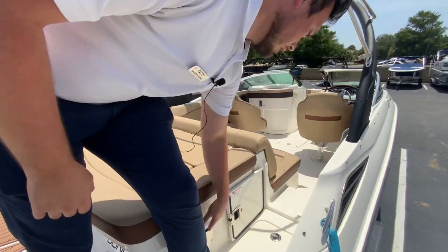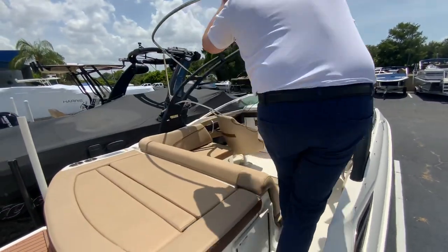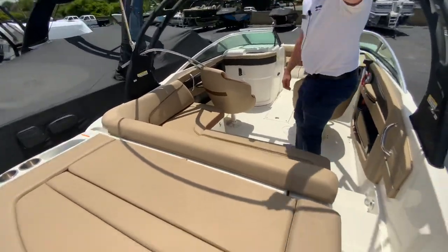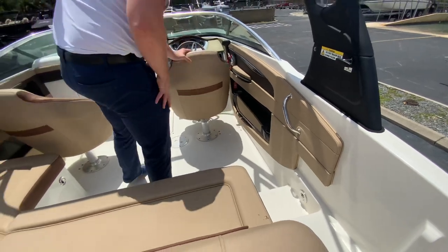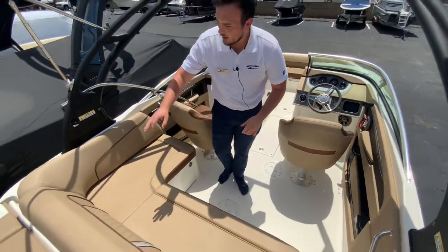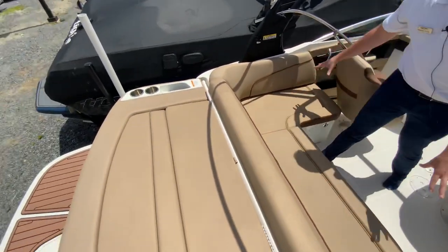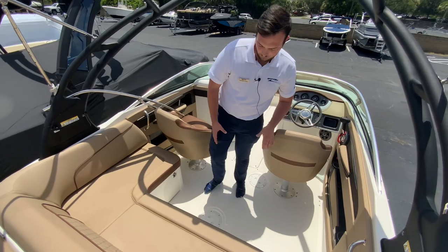There's also a fresh water wash down here. Inside the boat, coming in, we have courtesy lighting on the starboard side step when you come into the boat. It has a twin captain's chair layout with cup holders and a nice L-shaped seating — great for entertaining on this boat with the table.